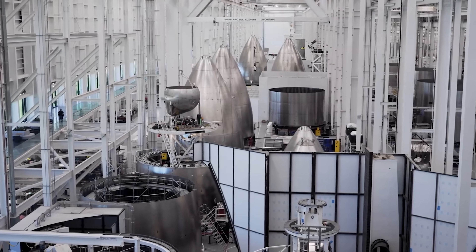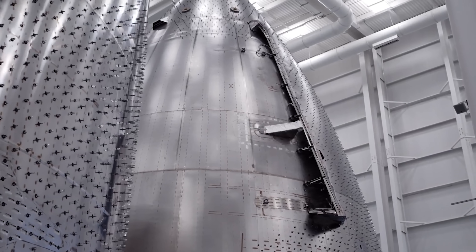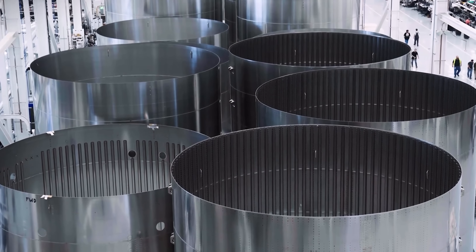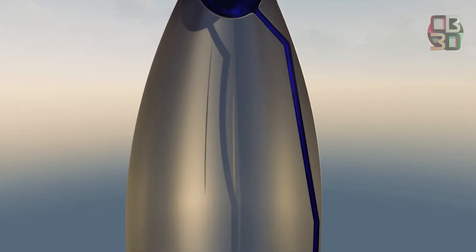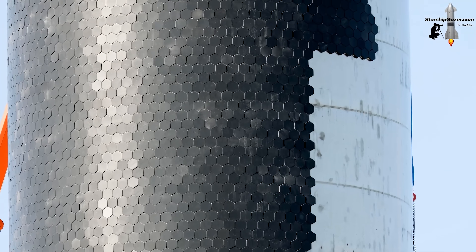When Musk first proposed the idea of a metallic heat shield, he admitted that integrating a regenerative cooling system would be a major challenge. The concept is to use tiny holes and pump liquid water, or even propellant, through them to actively cool the surface.